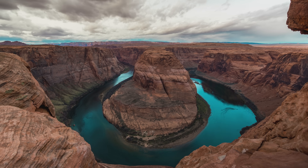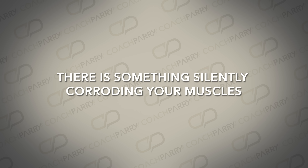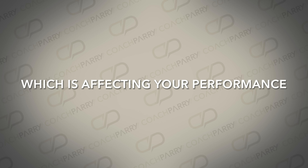Just like erosion reshapes the terrain, 98% of runners over the age of 50 will be affected by this one thing. Today I'm here to reveal that, just like erosion, there's something silently corroding your muscles and taking away your strength, which is affecting your performance. I'm talking about the erosion of your actual running.